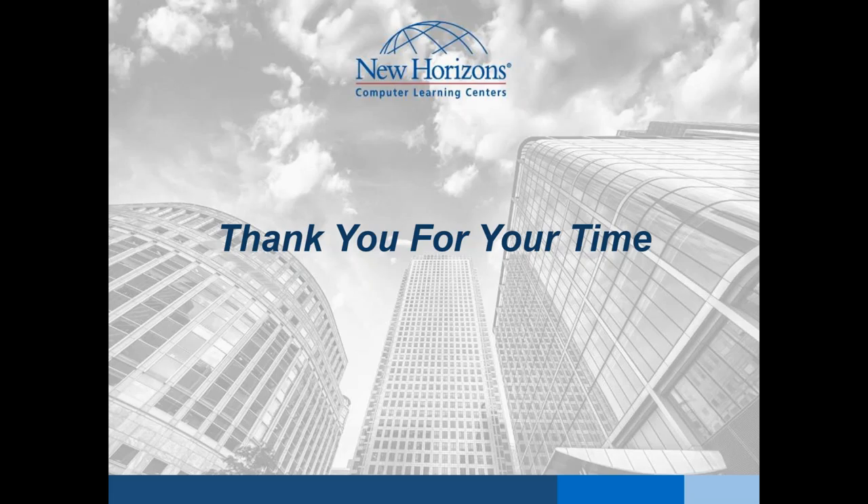Thank you, Mark, for presenting on behalf of New Horizons and the Cloud Credential Council. Everyone please feel free to log off and have a great day. Thank you, and thank you everybody for joining today's session.